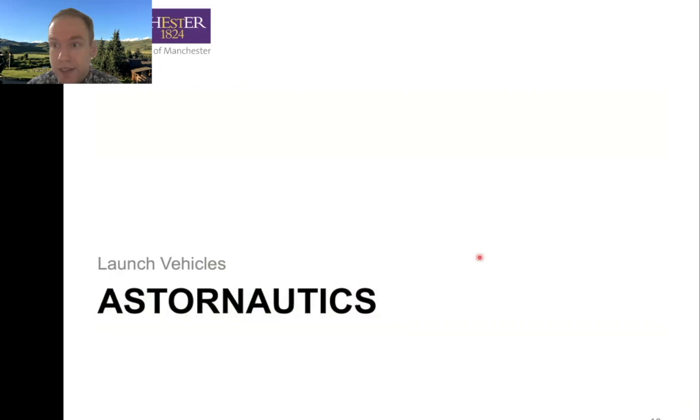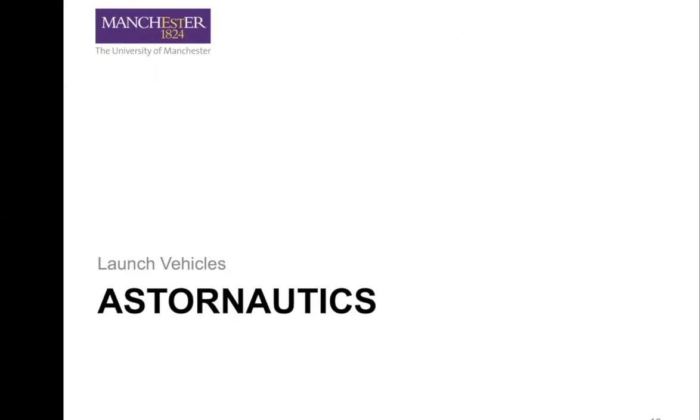So that brings us to the end of Artifacts of Import and Aeronautics. Somewhere in there was my favorite aircraft — I want you to think about it and see if you can guess. We're going to have that in the quiz. In video number two, we're going to go through astronautics — both launch vehicles and satellites — and talk about it in the same way. Thank you very much, and hope to see you then.